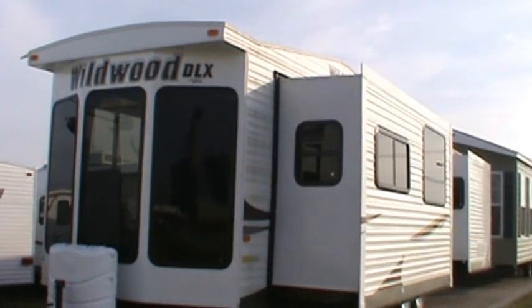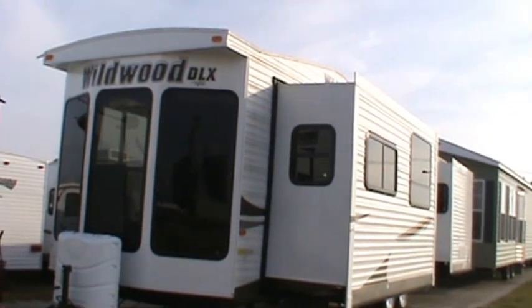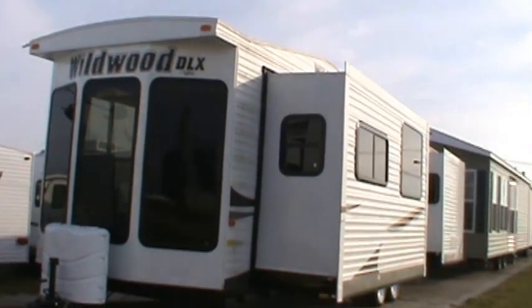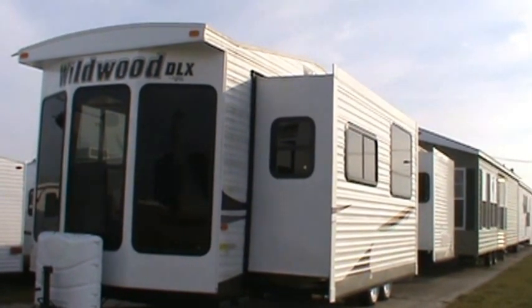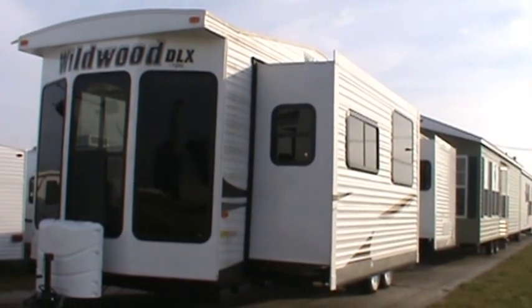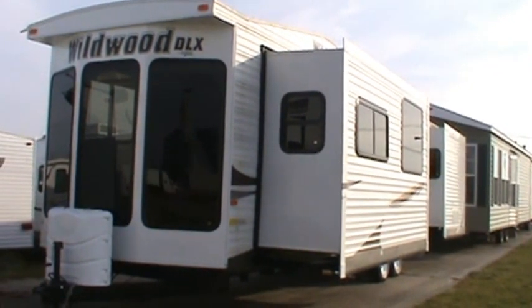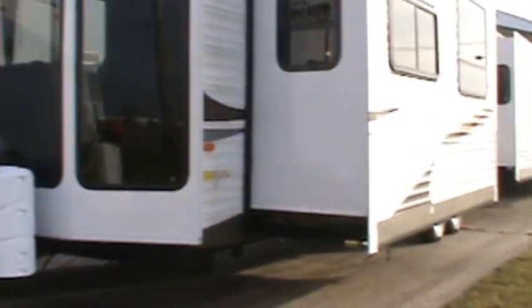Hello from Kelly Hicks Construction in Sublette. This is a Wildwood DLX 353 FLFB. This is manufactured for the eastern half of the country, but we love to sell it to western states and provinces of Canada. This is an awesome one bedroom front living room trailer. I'll take you inside after we finish the exterior tour.